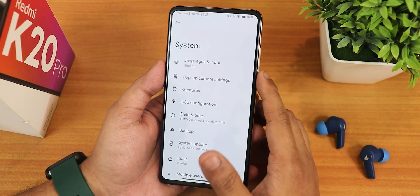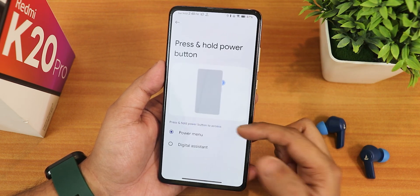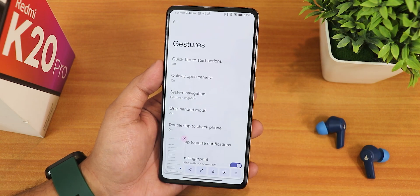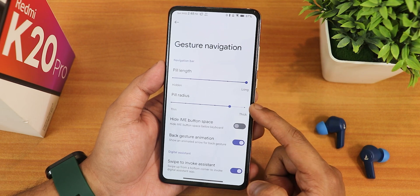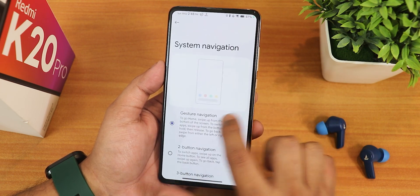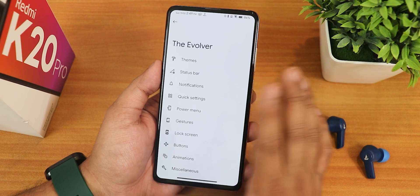In system settings we still have a system updater and USB configuration separately, which is very convenient. In the gestures we still have always-on fingerprint, broken screenshot, press and hold power button for power menu or assistant, double tap to pulse notification, double tap to check phone, one-handed mode — all working perfectly fine. In gesture settings we get pill length, period radius customization, back gesture animation, swipe to invoke assistant, and left/right edge customization. There's also two-button and three-button navigation.